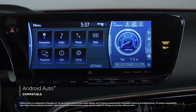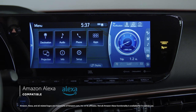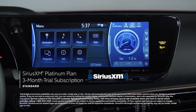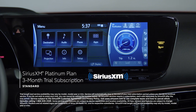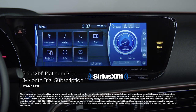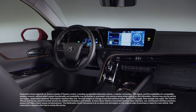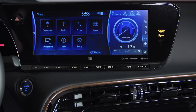Android Auto compatibility makes it easy to stay connected to Android devices, while Amazon Alexa connectivity keeps Amazon's voice service just a question away. There's also a standard 3-month SiriusXM Platinum Plan trial subscription that includes over 165 channels available in-cabin and even more on the SXM mobile app, making it easier than ever to enjoy ad-free music, sports, comedy, and more. And while you can easily get lost in all that content, you don't have to worry about losing your way on the road, thanks to available destination assist, which offers 24-hour access to a live agent who provides directions through the vehicle's navigation system.